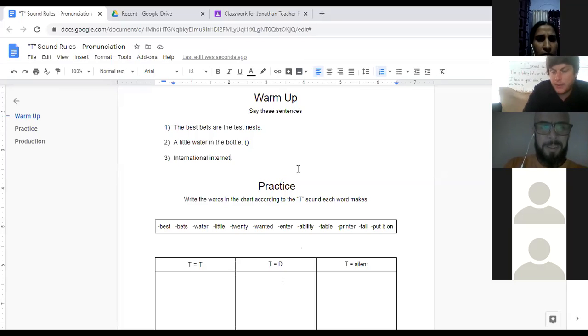International, internet. Mohamed, go for it. 'International internet.' Try to say it like there's no T. 'International internet.' Perfect. Nice, very good, Mohamed. But for today we'll just practice three of them.